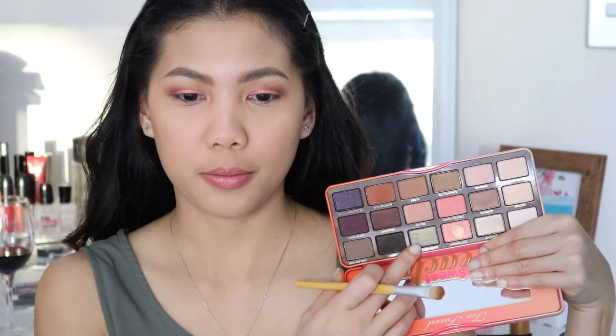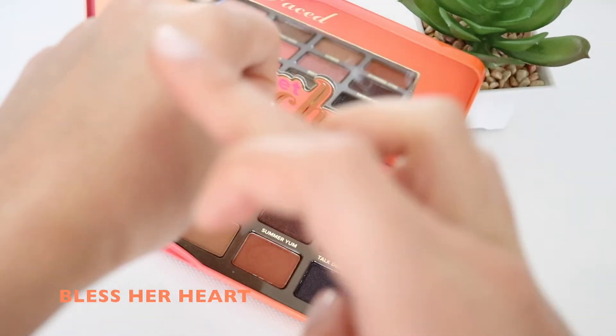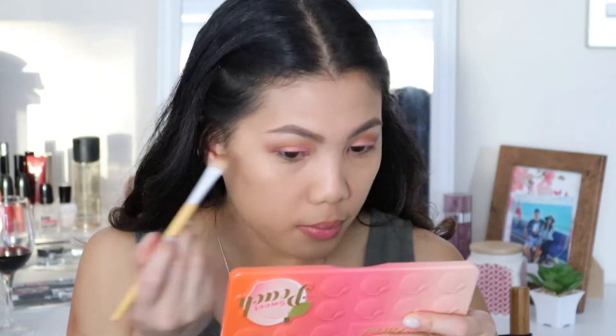And to match this eyeshadow look to my outfit, I am applying this deep green shimmer shade called Bless Her Heart on my lower lash line.